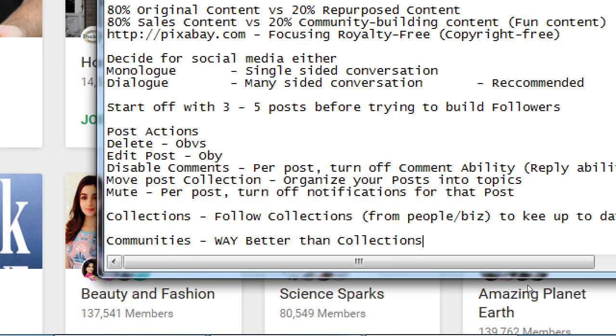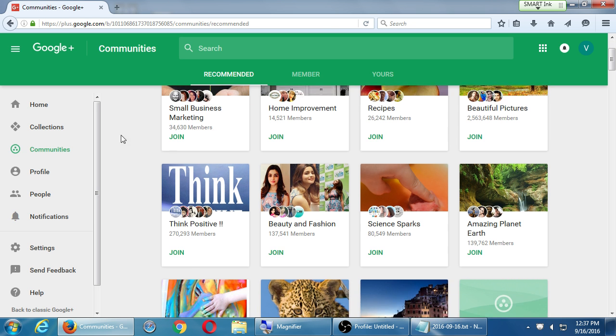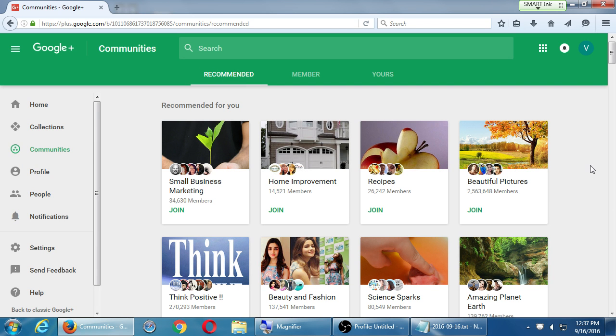This one is the better one. They have something similar on Facebook as well — groups. Google Plus has a version of it and I think it's much more successful there. Anecdotally, and through journals I read, people often get better results if they post the exact same thing on Twitter, Facebook, and Google Plus. They often get better results on Google Plus — the people on Google Plus seem to be more active, if you do it right.